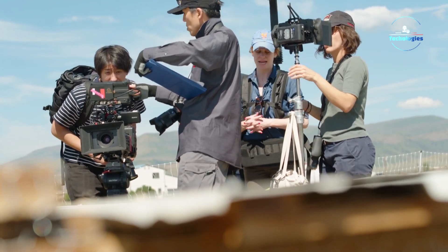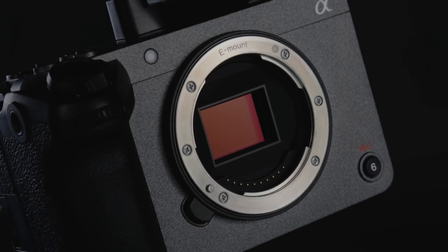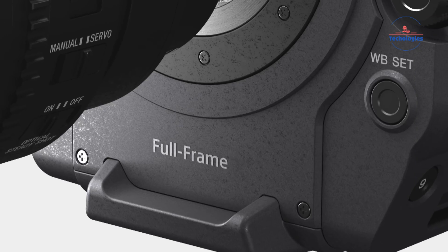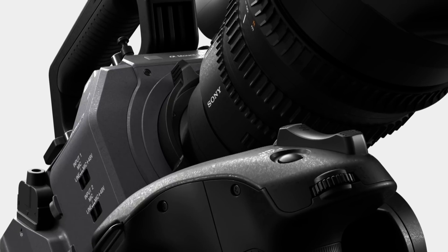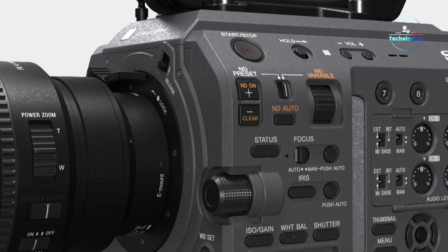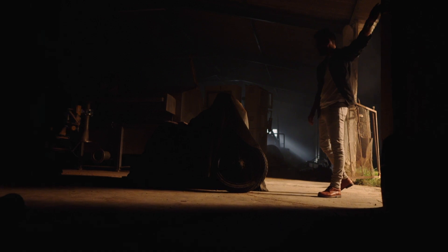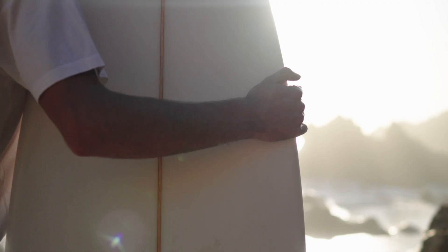What's popping, my camera crew? Have you been foaming at the mouth over the insane rumors about Sony's upcoming FX10 camera? If this supposed leak fest is accurate, we might be looking at a freaking budget cinema powerhouse that'll turn the game upside down. Get hyped, because we're about to break down all the juicy details on this potential beast.